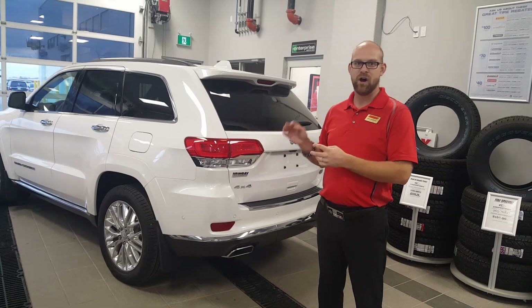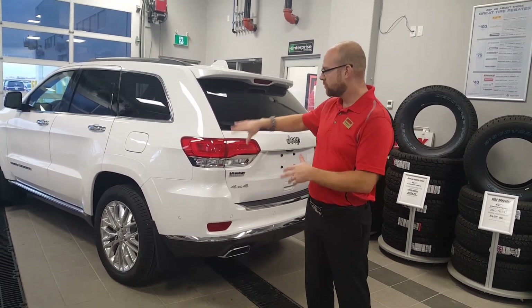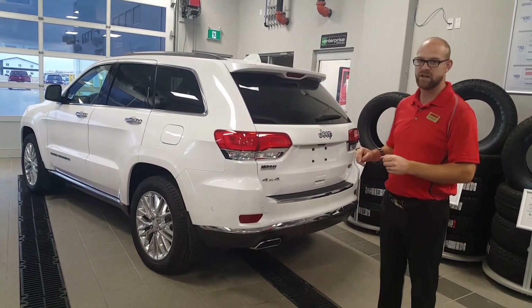The main things the Jeep Grand Cherokee has to offer are capability and class — capability because of the Jeep brand, and class because of the comfort features this thing has to offer.